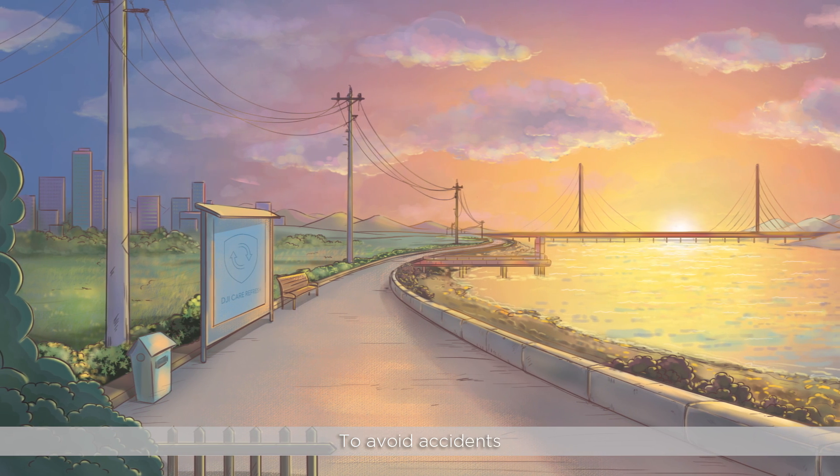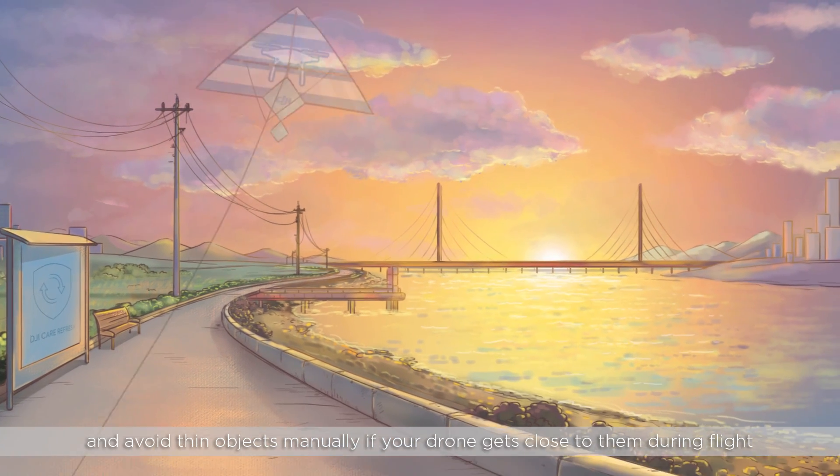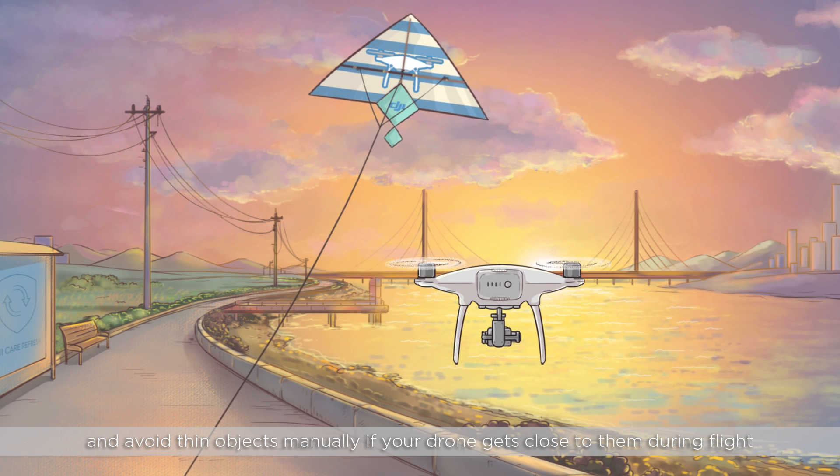To avoid accidents, make sure to observe your environment before flying and avoid thin objects manually if your drone gets too close to them during flight.